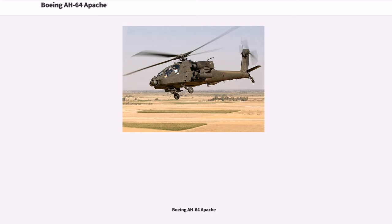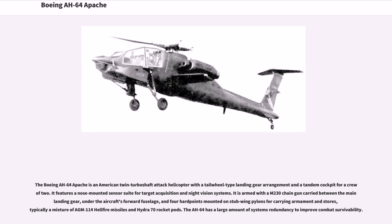The Boeing AH-64 Apache is an American twin-turboshaft attack helicopter with a tailwheel-type landing gear arrangement in a tandem cockpit for a crew of two. It features a nose-mounted sensor suite for target acquisition and night vision systems. It is armed with a M230 chain gun carried between the main landing gear under the aircraft's forward fuselage, and four hardpoints mounted on stub-wing pylons, typically a mixture of AGM-114 Hellfire missiles and Hydra-70 rocket pods. The AH-64 has a large amount of systems redundancy to improve combat survivability.